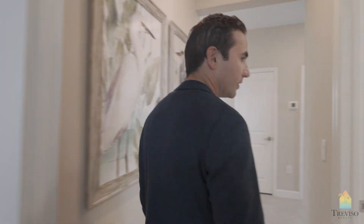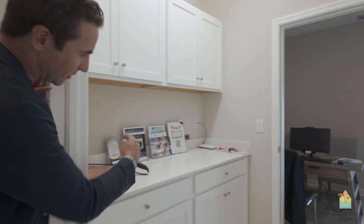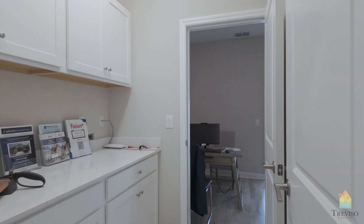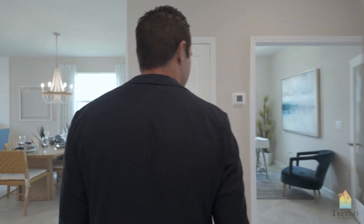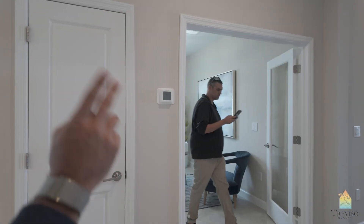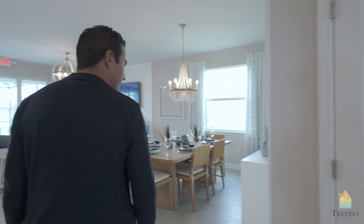This is going to be your laundry, leading into your garage. This is obviously the model home. Usually with the Trevi they have the third and fourth bedrooms back to back. Now they've put a flex room in between, which is cool.